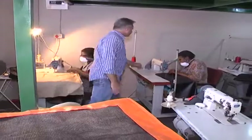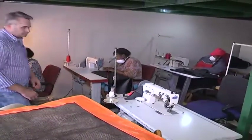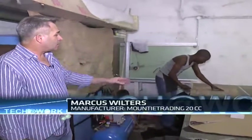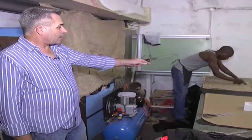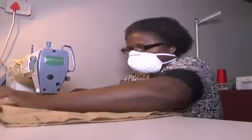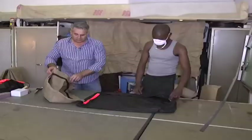Markus Wilters oversees the production of the mats and took us through the production process. After the hair has been sorted, we do the Hessian bags per size and per pocket, to show exactly how much we need to put in. You will see that we are actually measuring it in three pockets, and then after this it will go to get sewed on the machine before we fill it in.